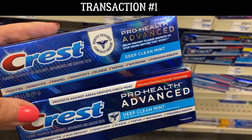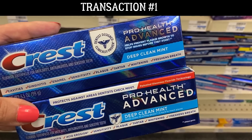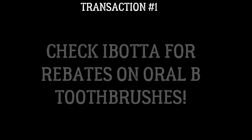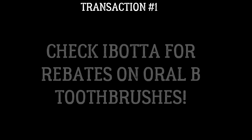You're grabbing two products. If you're grabbing the Oral B toothbrushes, before you go shopping check Ibotta for rebates on Oral B toothbrushes. Mine did pop back up — I didn't know I had them until I was submitting my receipt for a different rebate and the Oral B toothbrushes popped up. They were $2 cash back with a limit of three. So keep that in mind for your deal.